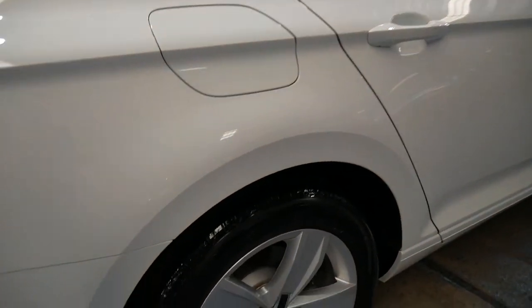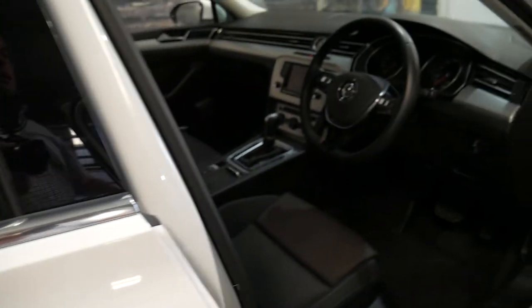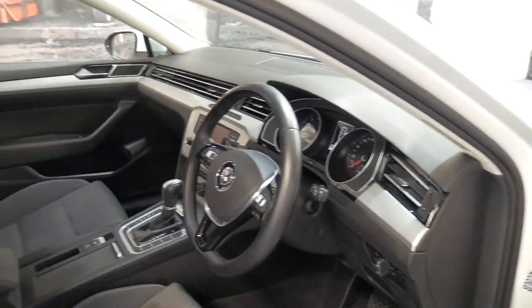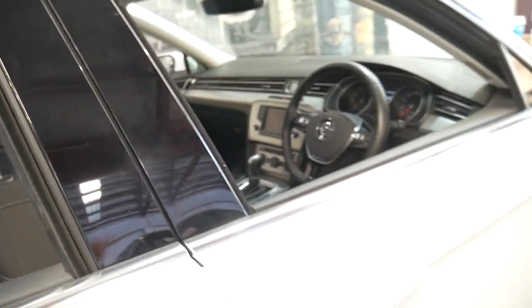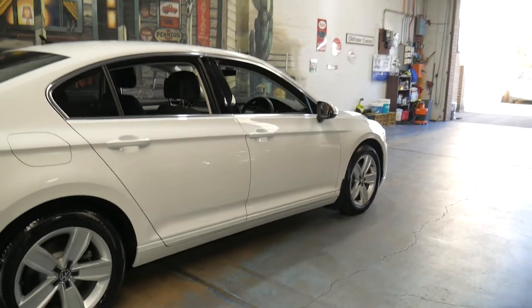It's just a very, very nice, clean example of a VW Passat in a nice colour combination. Thanks so much for taking the time to watch this video. We look forward to hearing from you soon. We can help with finance if you need as well — we've got a great finance person. Thanks for watching.